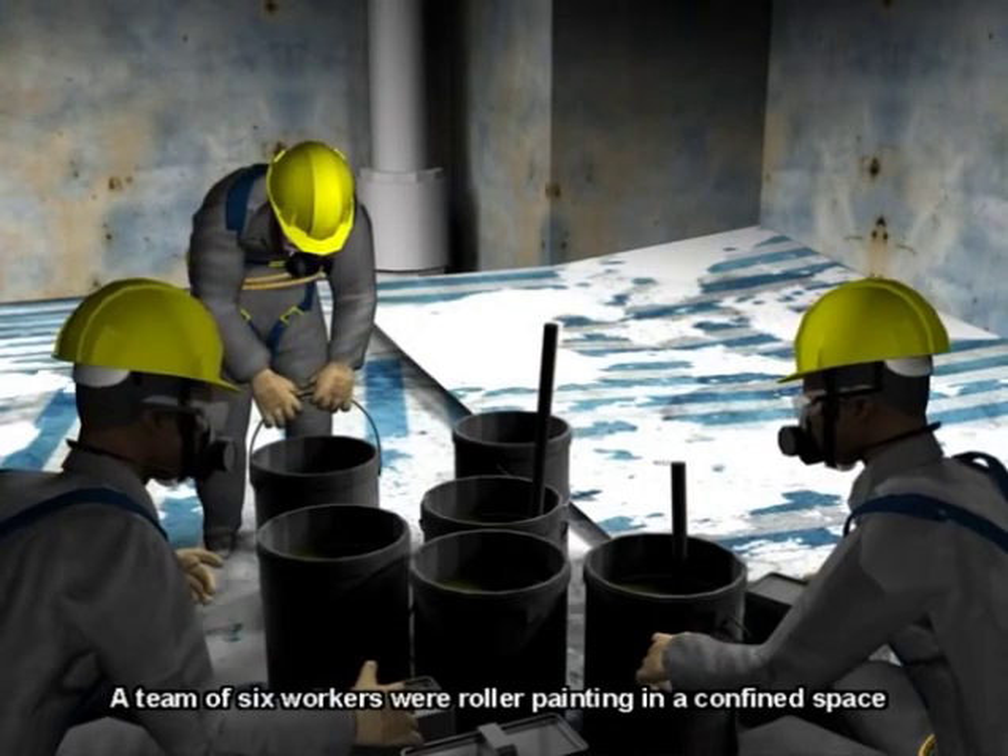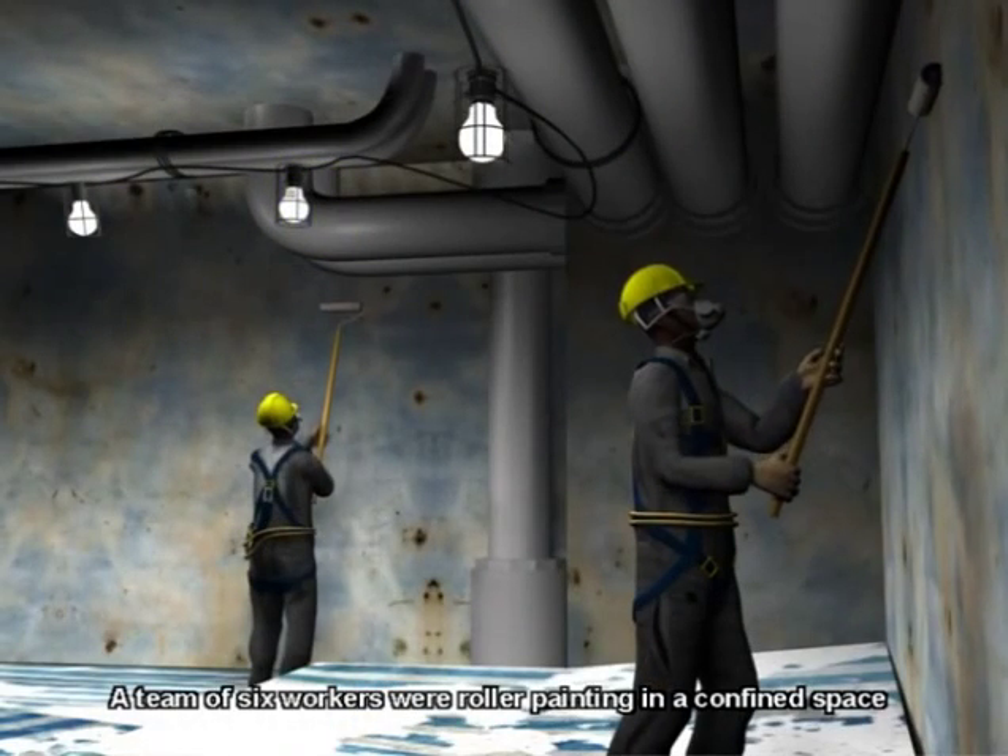A team of six workers were roller-painting in a confined space when a flash fire occurred. One worker was killed and three others injured.